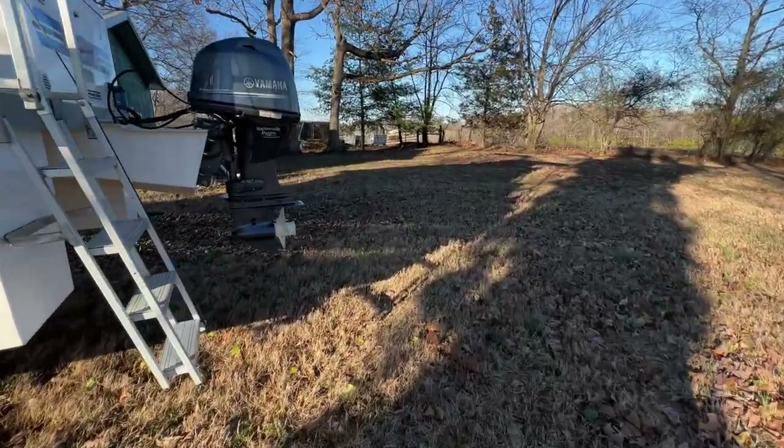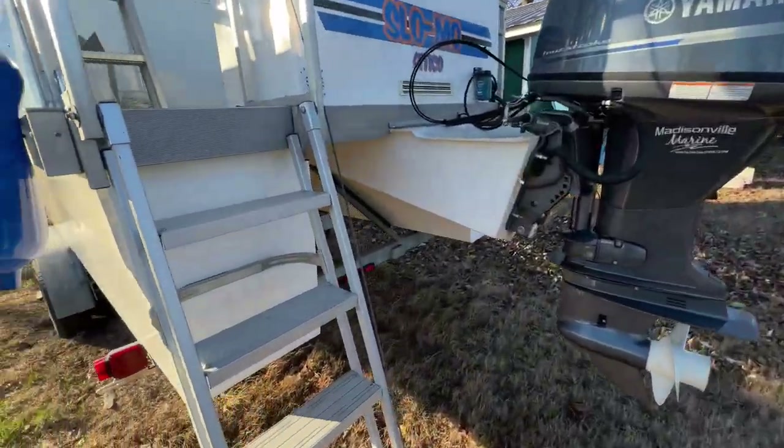I've had some subscribers ask me about the inside of this boat, so we're going to run out here and take a real quick tour. I think we'll start here at the stern.